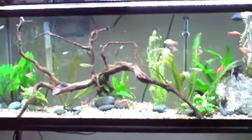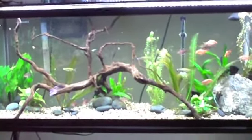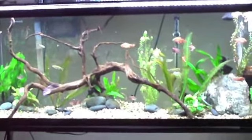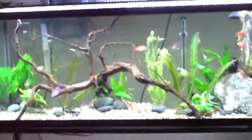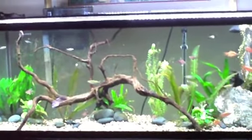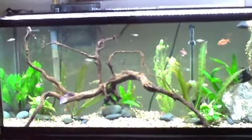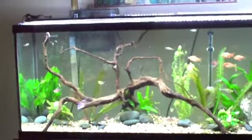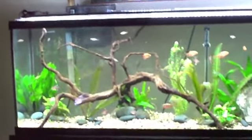The beautiful piece of spiderwood and all the plants in there are also from Fishy Business. So they've been wonderful to deal with. They're in Longwood, Florida, and you can find them on Facebook and at FishyBusiness.com. I also want to thank Imperial Tropicals out in Lakeland, Florida, for their beautiful angelfish and some of their mollies.